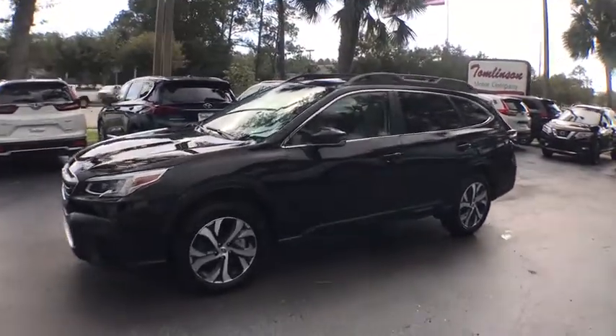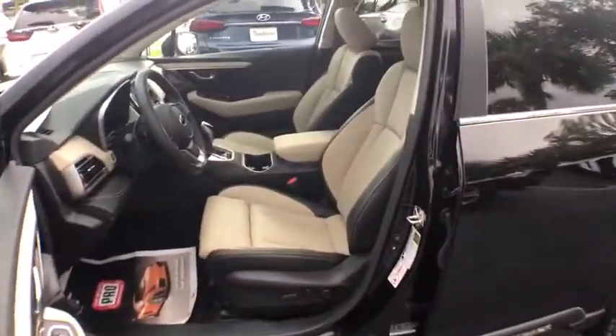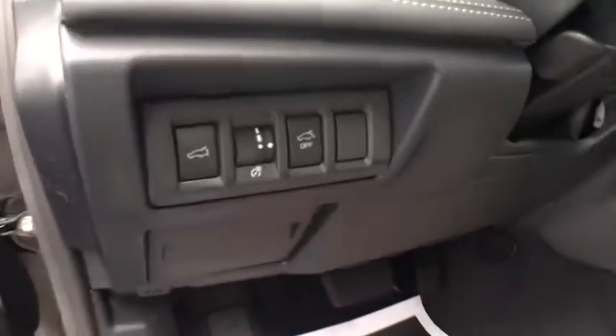This vehicle has less than 700 miles. Here are some of this vehicle's great options: power passenger seat, keyless entry, traction control, power driver's seat, power liftgate, lane departure warning, navigation system.